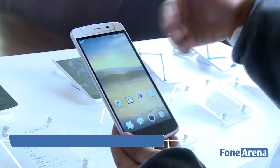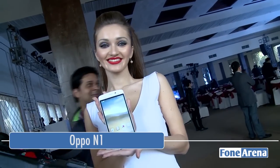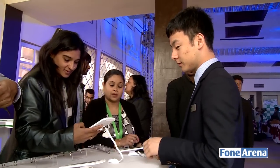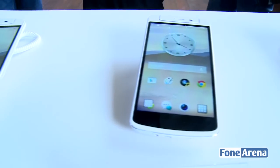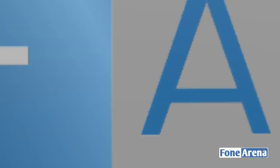Oppo, the second most profitable phone company in China, has finally entered the Indian market with its flagship device, the Oppo N1. First shown off in September 2013, the device was launched in China in December and has quickly made its way to India. We got a chance to take a look at the device at an event held in New Delhi. A product manager at Oppo gave us a brief demonstration of the 5.9-inch phone.